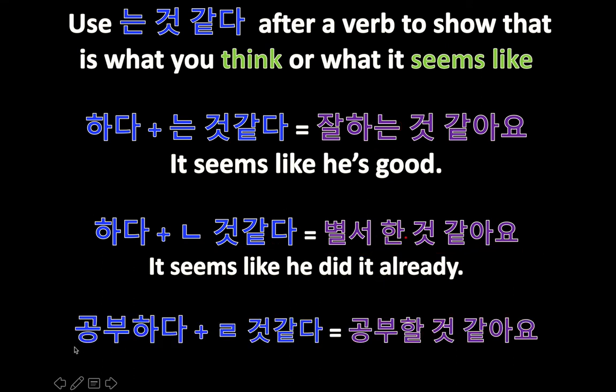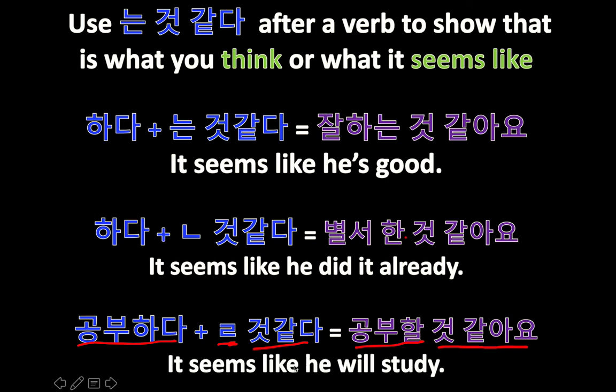Our last one here is 공부하다. We're going to change the tense again — this time future tense. 리을 거 같아. 공부할, 'will study,' 거 같아요, it seems like. It seems like he will study, or I think he will study. Both are accurate translations.